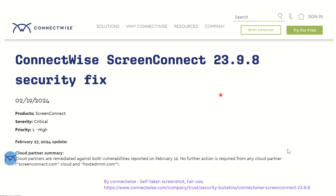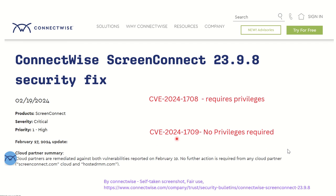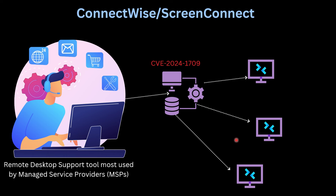Welcome to this video in which I will be discussing two new vulnerabilities that were announced in the ConnectWise software — 1708 and 1709. In this video we will be specifically discussing the 1709 vulnerability, for which the attack complexity is very low and no privileges are required, making it a high severity, critical vulnerability. Let's get started.